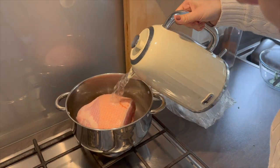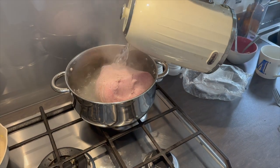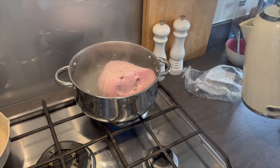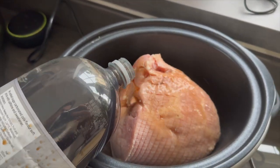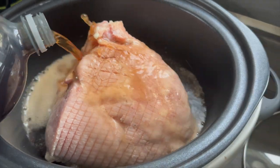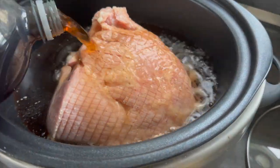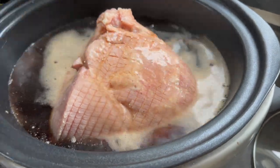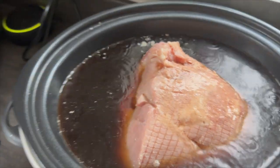Before cooking the gammon I like to prepare it by putting it in a saucepan of boiling water for around 10 minutes, draining it and doing that again before putting it into the slow cooker — this helps remove some of the salt. Once drained, add it to the slow cooker with around one and a half litres of diet Coke to just cover it and cook on low for around eight hours.